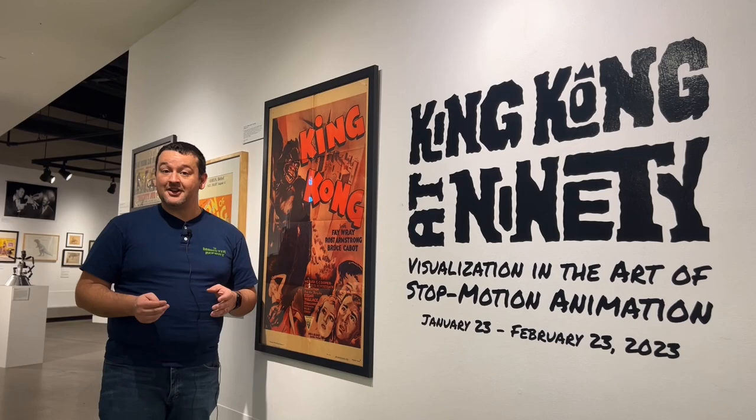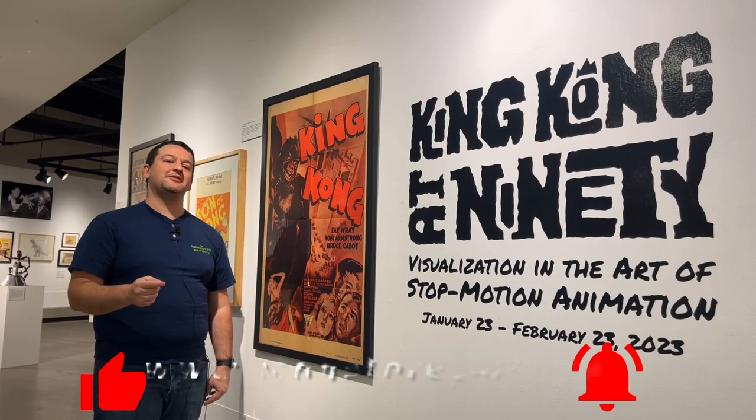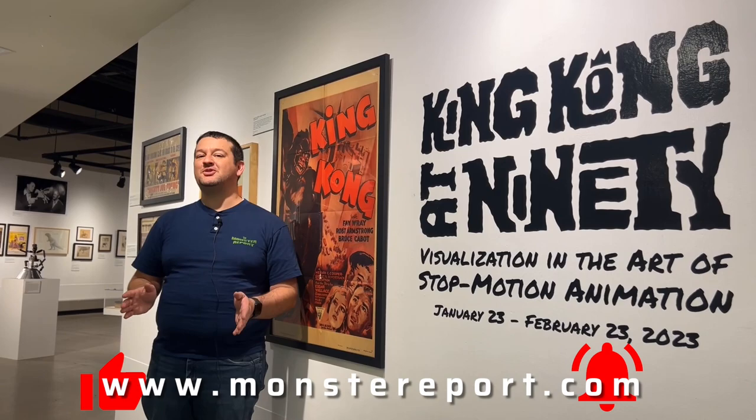Like, subscribe, comment — all of those great things. Catch the Monster Report on Facebook, Twitter, and Instagram. We are very close to that 100,000 subscriber mark, and thank you for the support. We are well into building that new studio space — and it's because of your support that we're able to do that. For Nick Adam Poling, this has been another episode of the Monster Report. We'll catch you next time.